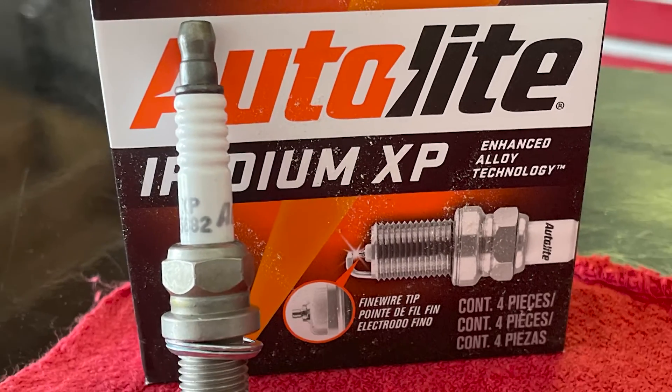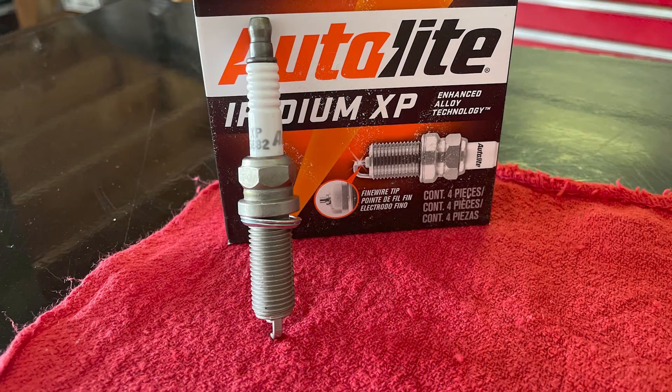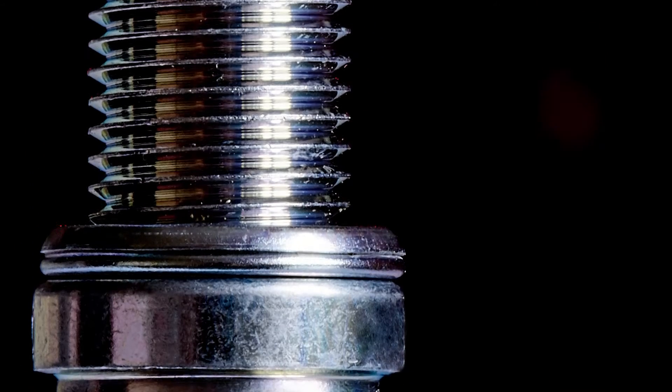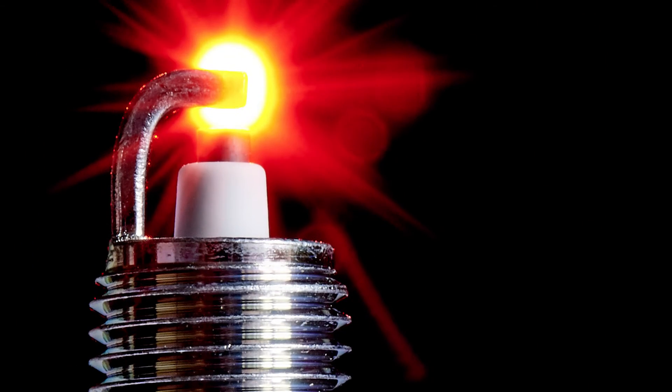In the COP ignition design, the coil now rests right on the spark plug, eliminating the need for secondary wires. These smaller coils have led to the development of the fine wire iridium plugs we see on the market today. They require less voltage to fire and provide a bigger flame kernel, which adds power, throttle response, efficiency, and even helps reduce emissions.